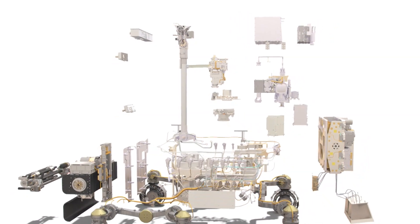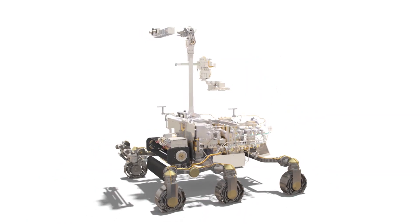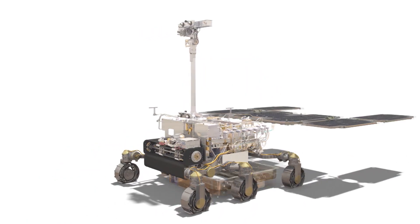Meanwhile, plans are well advanced for the ExoMars 2020 mission, with the final design of the rover nearing completion. As well as a sophisticated vision system and next-generation analytical instruments, it will be able to drill two metres beneath the surface.